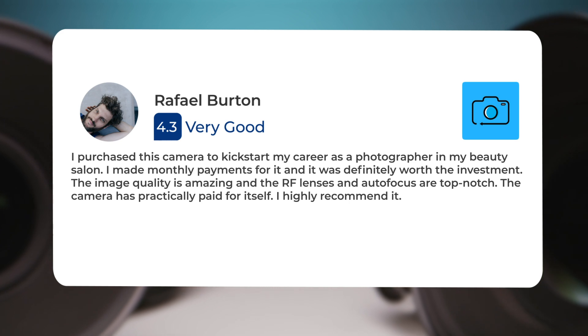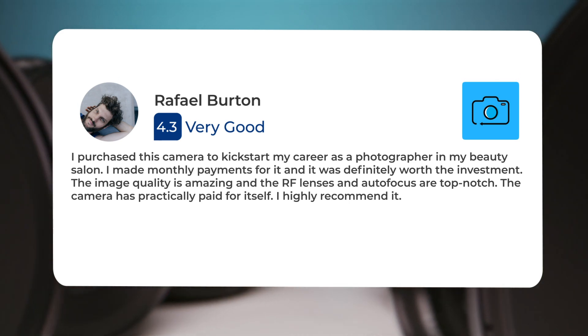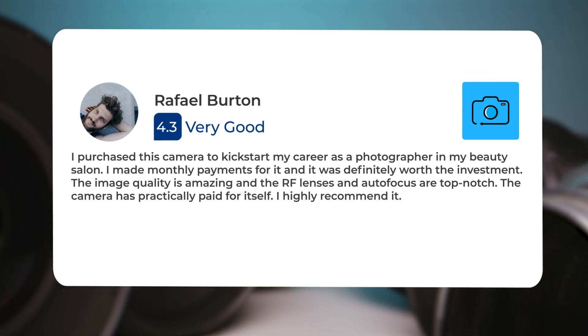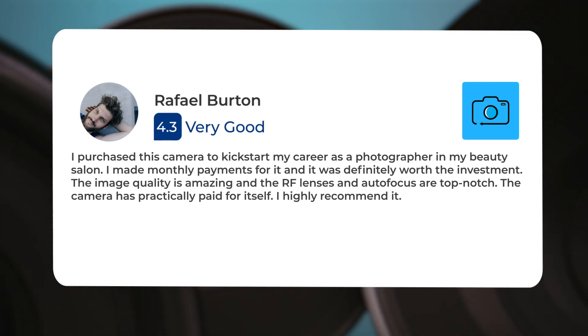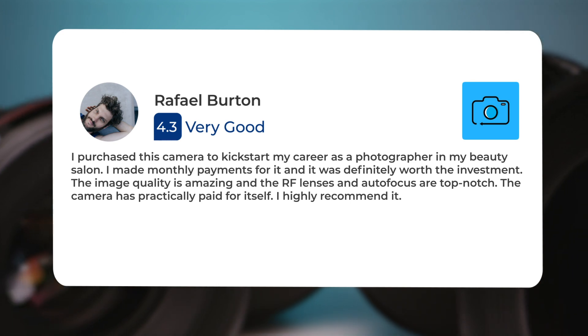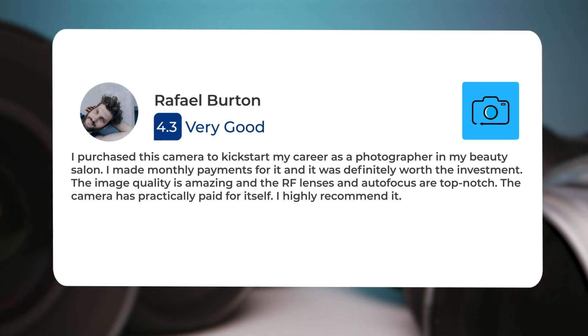The lens is amazing though, and I ended up rebuying it with the R7 for its versatility. I purchased this camera to kickstart my career as a photographer in my beauty salon. I made monthly payments for it, and it was definitely worth the investment. The image quality is amazing, and the RF lenses and autofocus are top-notch. The camera has practically paid for itself. I highly recommend it.